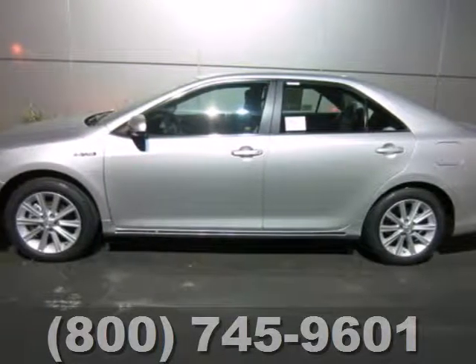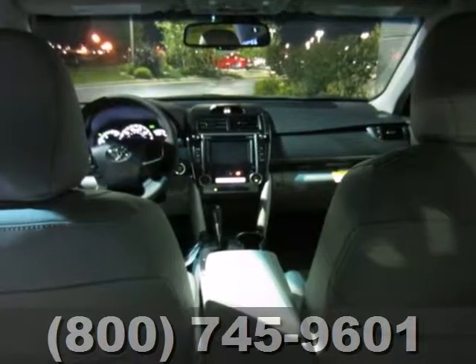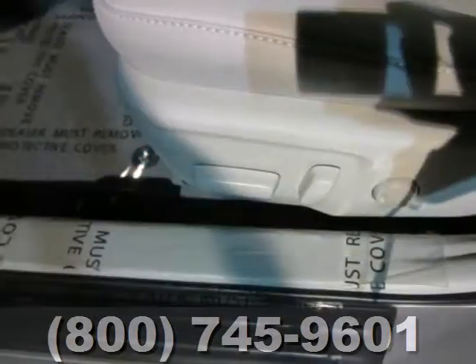It's a 2012 Toyota Camry Hybrid. It comes with great standard amenities like keyless ignition, cruise control, a tilt and telescopic steering wheel, and climate control. You'll also feel protected by its multiple airbags, stability and traction control, and anti-lock brakes.